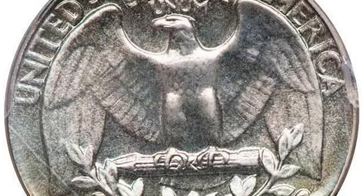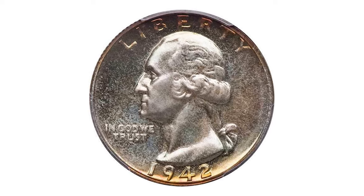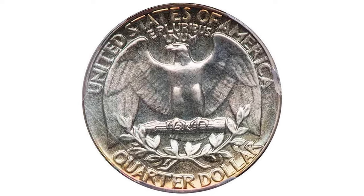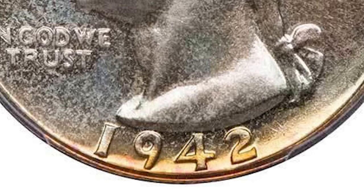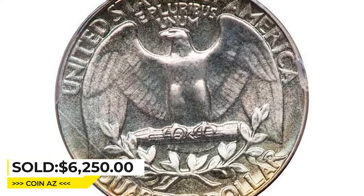This PR68 gem, approved by CAC for its excellence, features rich watery reflective mirrors that accentuate a lovely natural tone on both sides. Rich sunset hues arc through Liberty and pale opal green dust throughout both sides. Well struck and expertly preserved, it sold for $6,250 at Legend Rare Coin Auctions.